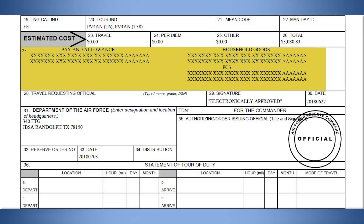To determine if you are on a PCS order, review section 27 of your Air Force Form 938. If a line of accounting is displayed for household goods and PCS, you are on a PCS order.